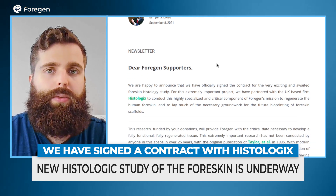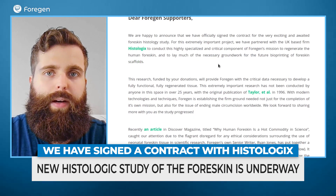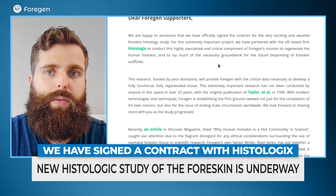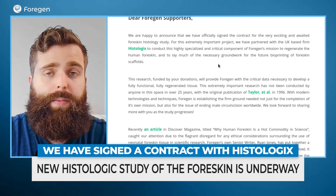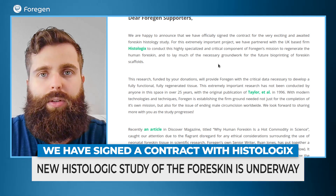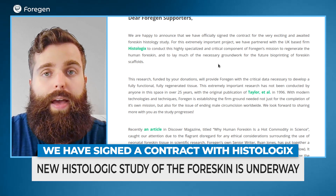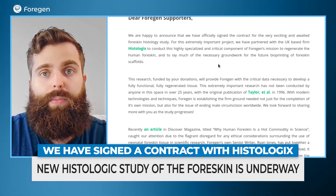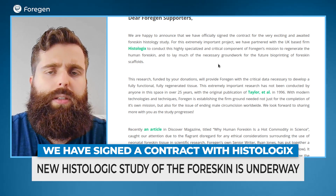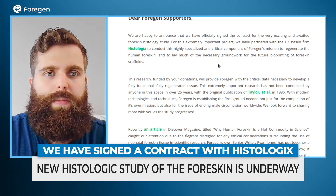Even beyond 4GEN's research, an important part of this is that we're following up on a study that was conducted about 25 years ago with Taylor et al. in 1996. There's obviously been a lot of technology developed since then, and techniques we can use to help us quantify the different cell types, analyze the different structures, and really provide a much more modern update on this kind of work. That's going to be important not only for our own research, but even for the movement in general — being able to demonstrate to people why the foreskin is so important and why it shouldn't be viewed as something useless.